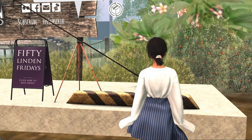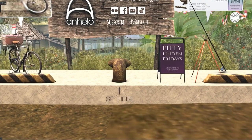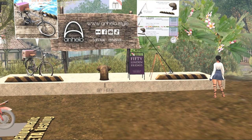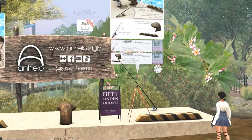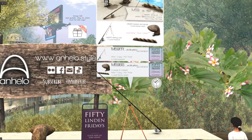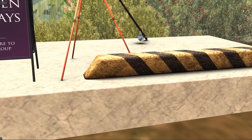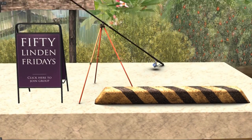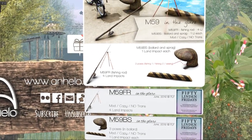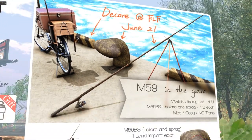The first store is Anello. I had no idea that Anello was at Mayland, which I love — she's right on the road, so I'm going to check that out next time. She has three things, but one of them is in the pack. So here's this one: it's a bollard and a sprague — this black and yellow thing that stops cars from going over something. And then a fishing rod. The fishing rod is four land impact, and the other things are one land impact.